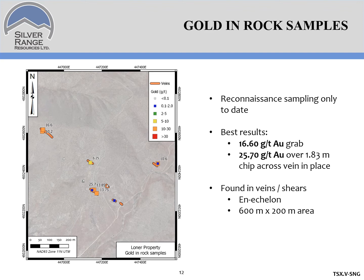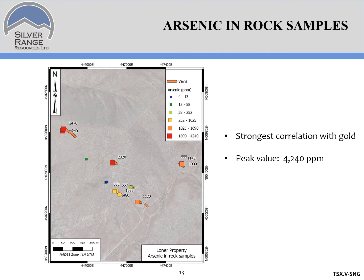This is a plot of bedrock gold results from a number of grab and chip samples that we've taken from workings and veins in the area. Best results to date are 16 grams from a grab sample and 25 grams over 1.8 meters from workings in this area. The mineralization is found in veins and shears exposed largely in old workings. There's not a single vein system here; instead, there's a series of en-echelon veins exposed. They cover an area of about 600 meters by 200 meters, and it's clear that this is a network of veins and not a single vein system. There's a lot of arsenic associated with the gold in the bedrock samples, with a peak value of 4,200 ppm, and virtually every sample that kicks gold will kick some arsenic.